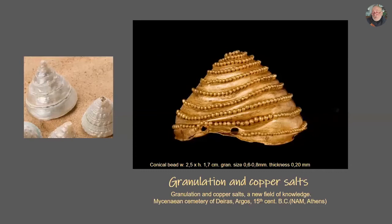I had to learn how to make my oil lamp, my blowpipe, how to make granules with these, and then how to solder them. The size of the conical beads I chose to study is 2 cm wide and 1 cm height. The size of the granules is 0.6 to 0.8 mm, and the thickness of the metal is less than 0.2 of a millimeter. This is very fragile and very light in weight — maybe it was influenced by seashells like those you see on the left.